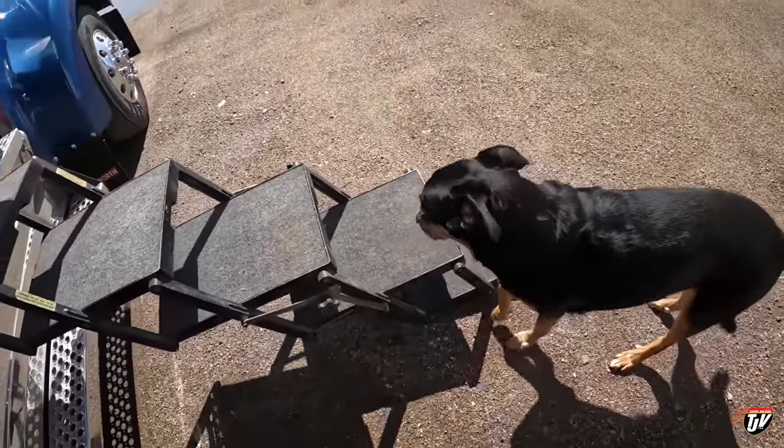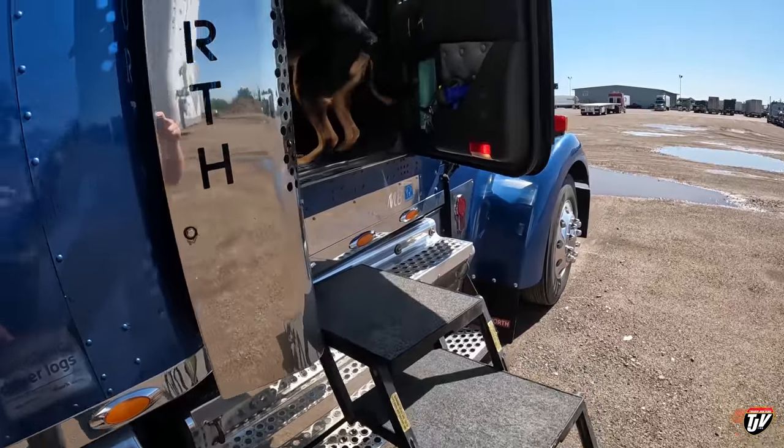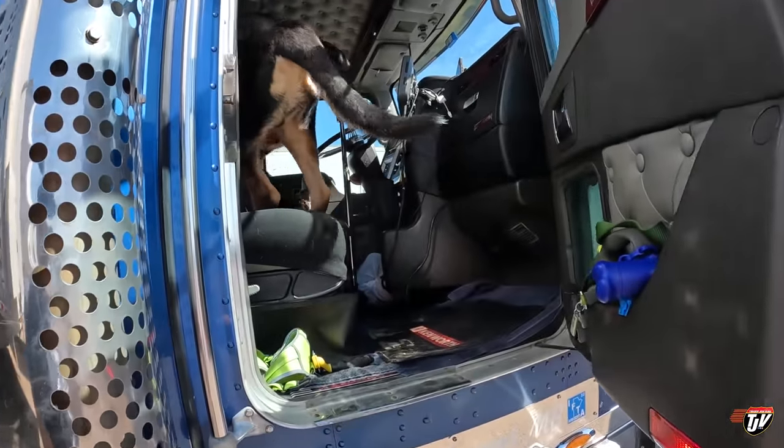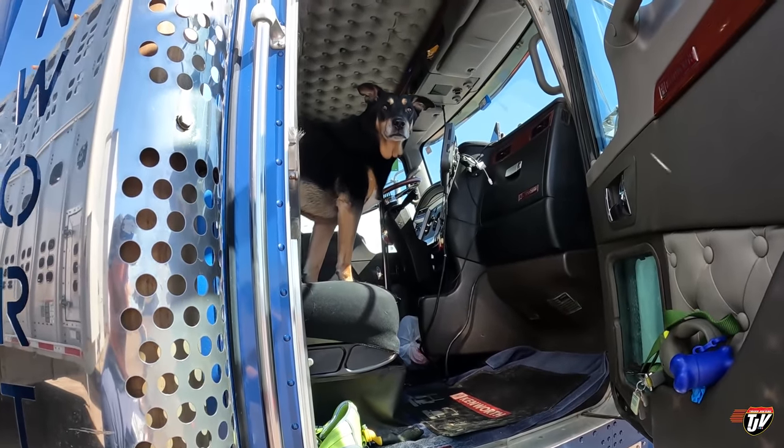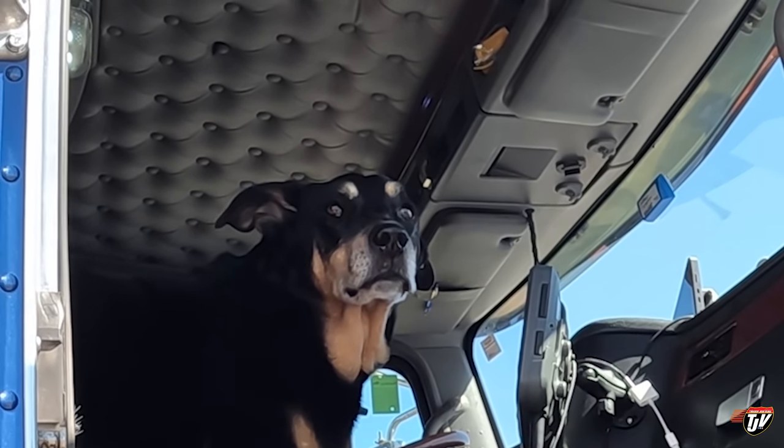Up you go, Diesel. Up you go, big guy. Big boy. Big man. I'm a lord. Lord Weasel - that's how you self-refer to me. That's my lord pose. What do you think?